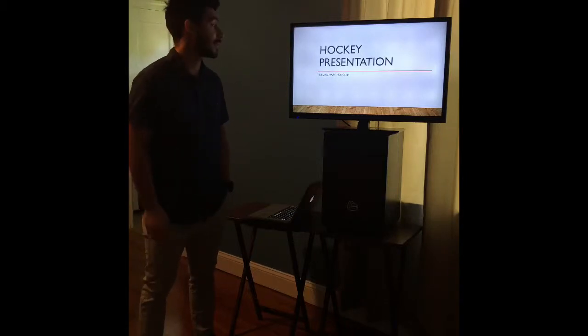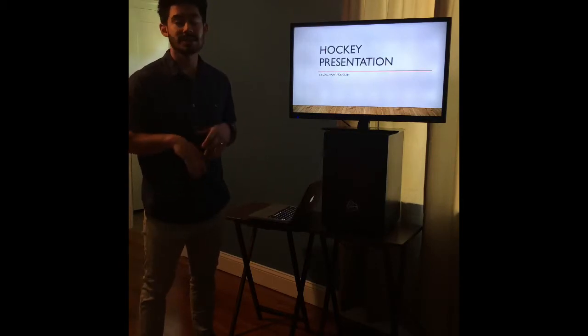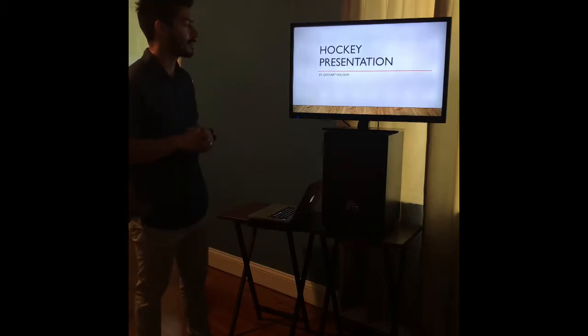How's it going, class? Thank you for taking the time to watch this presentation I put together on hockey. We're going to go over some rules and infractions, some skating tips, some games. We're going to have a good time. My name is Zachary Holman. I hope you enjoy the presentation.